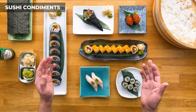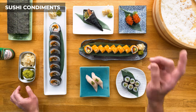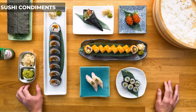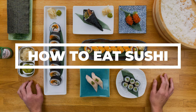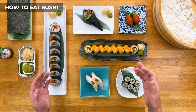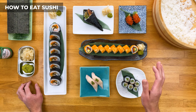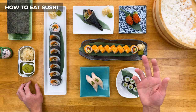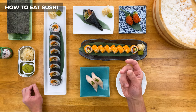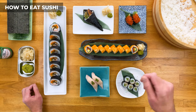Now let's get into part four: how to eat sushi. Should you use chopsticks or hands? This really can be both — you won't be punished for using either. Sushi is considered finger food, so if you can't use chopsticks that well, go with your fingers. It'll be better than stabbing it with a fork.